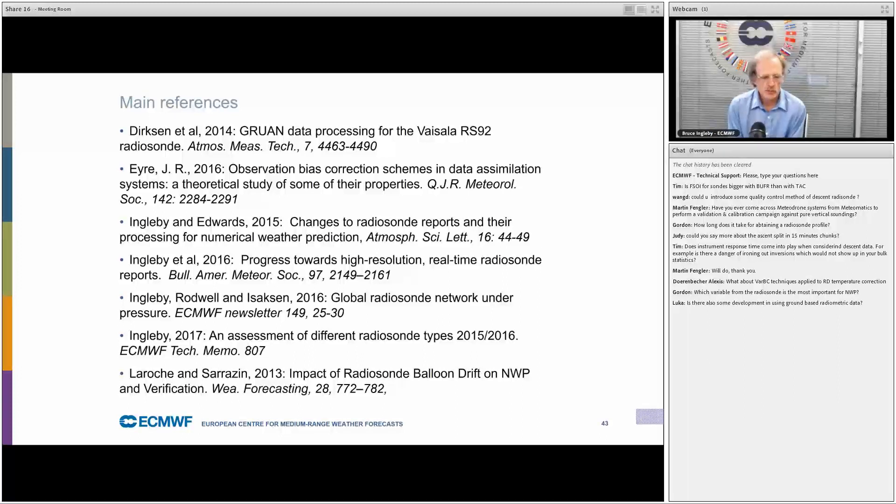Question: does instrument response time come into play when considering descent data? There might be some effect, but I don't think it's a big issue.